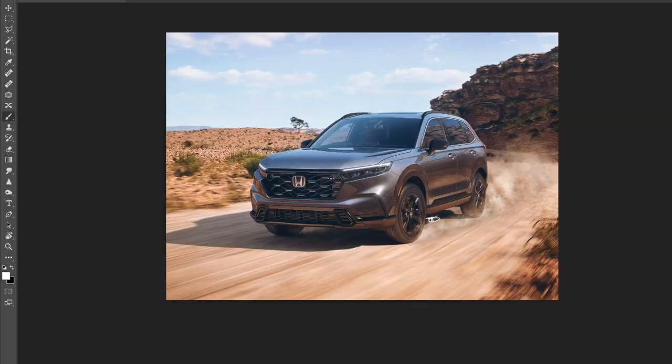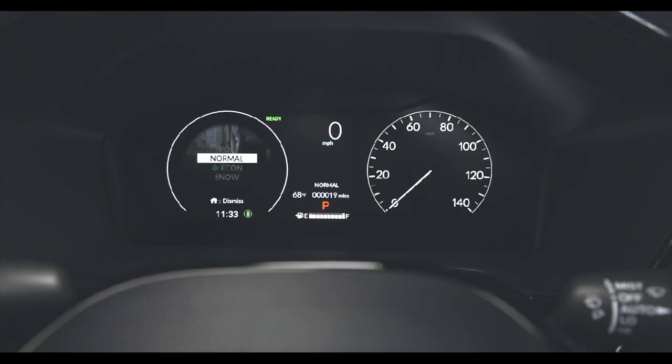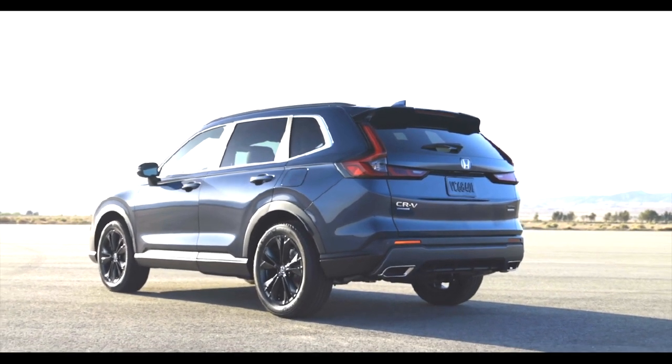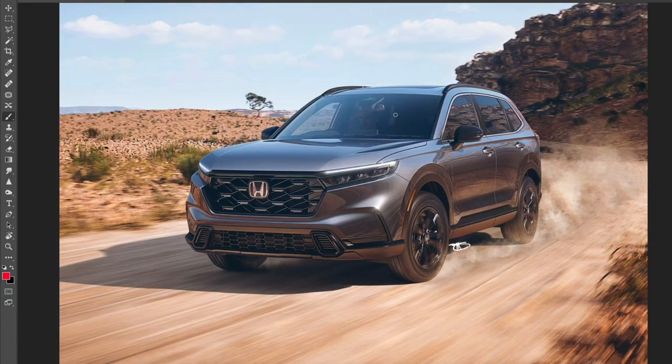So let's have a look at this $28,000 to $30,000 CR-V. I think the design looks really good — it's one of the best facelifts this year, and Honda is on a roll right now.